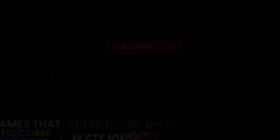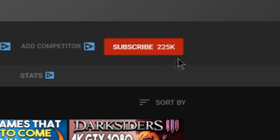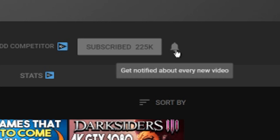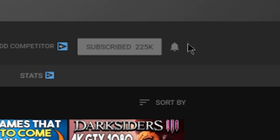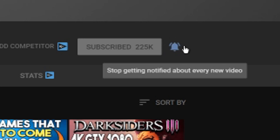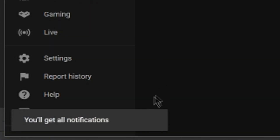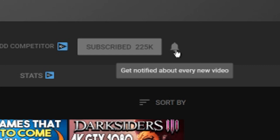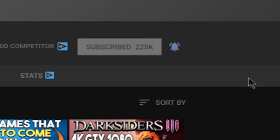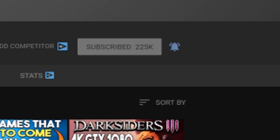Hey guys, Mush here again — hope you enjoyed the video. YouTube's notification system can be a little wonky, so even if you're subscribed you might not know I uploaded. To fix that, make sure you hit the bell notification button so whenever I upload a new video — and I try to upload as consistently as possible — you'll be notified directly. I'd really appreciate it so you can stay up to date with all the content I'm posting. Thanks for watching and I'll catch you in the next one!